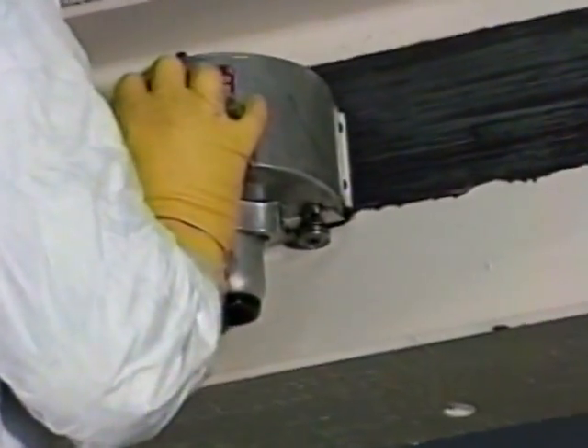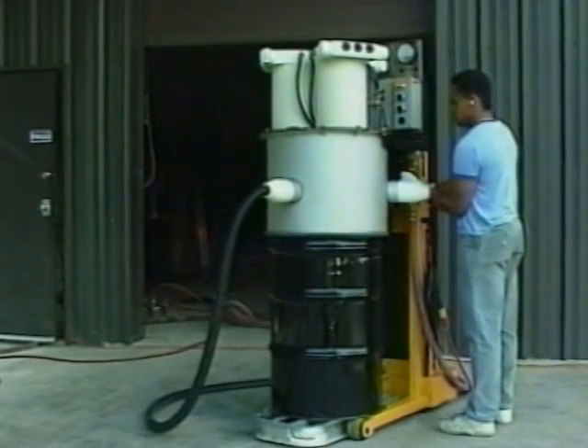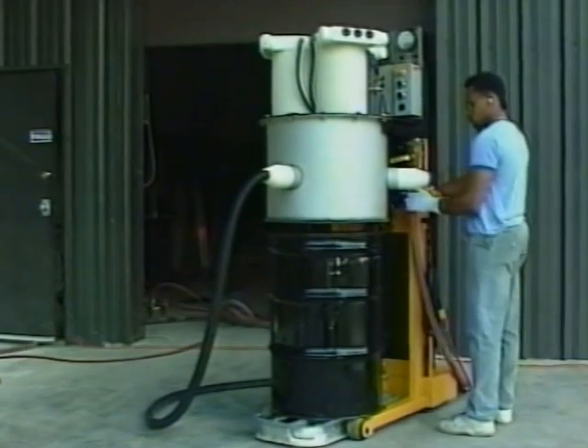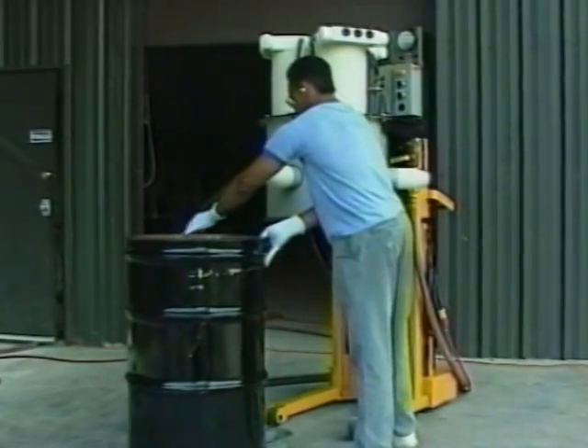The unit's portability allows crews to work on busy structures with minimal disruptions to traffic, making it ideal for bridge and tunnel work on key transportation arteries. All removed coatings flow directly into the VacPak and are automatically drummed for disposal. When the waste drum is full, Pentec's patented drum changeouts are fast, safe, and easy.